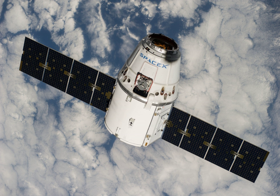SpaceX CRS-4, also known as SPX-4, was a commercial resupply service mission to the International Space Station, contracted to NASA, which was launched on 21 September 2014 and arrived at the space station on 23 September 2014. It was the sixth flight for SpaceX's uncrewed Dragon cargo spacecraft, and the fourth SpaceX operational mission contracted to NASA under a commercial resupply services contract.